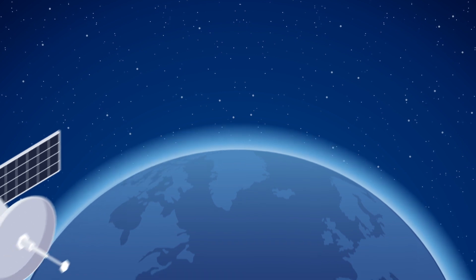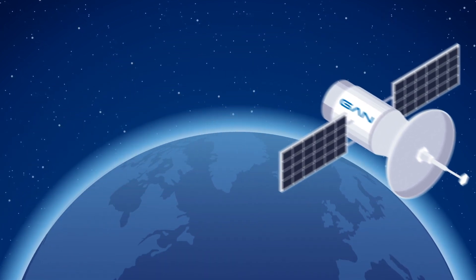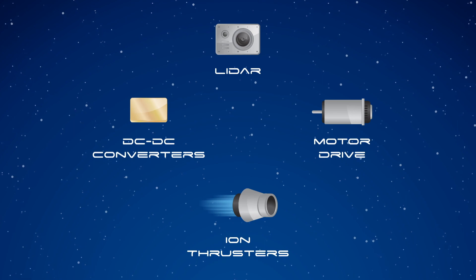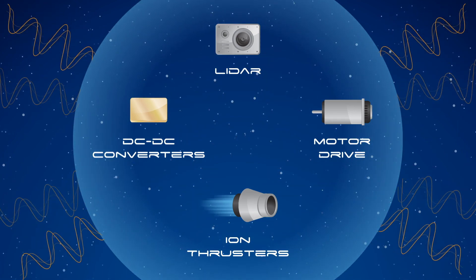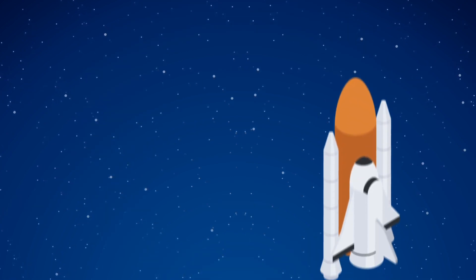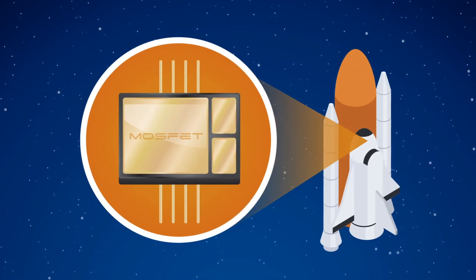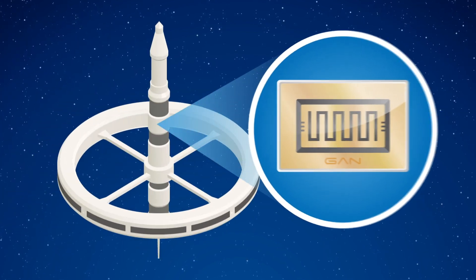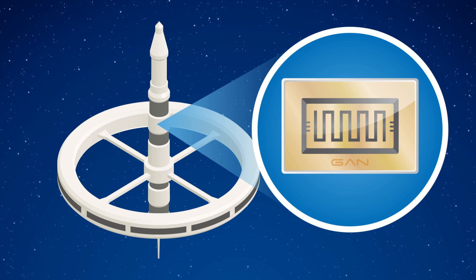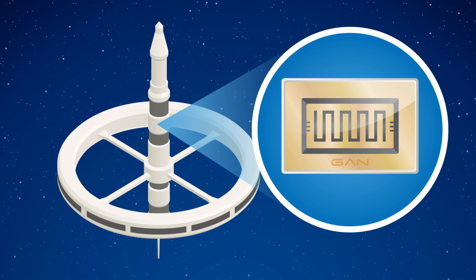It's only fitting that technology this advanced is literally going out of this world. Spaceborne systems must be resistant to damage or malfunctions caused by ionizing radiation. Rad-hard MOSFETs using trailing edge technology are relatively fragile in radiation environments. GaN-powered devices have state-of-the-art electrical performance and are more radiation resistant than any MOSFET.